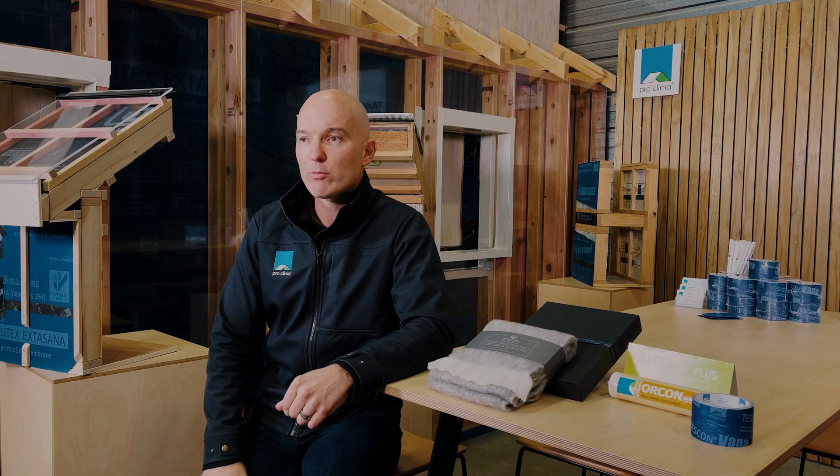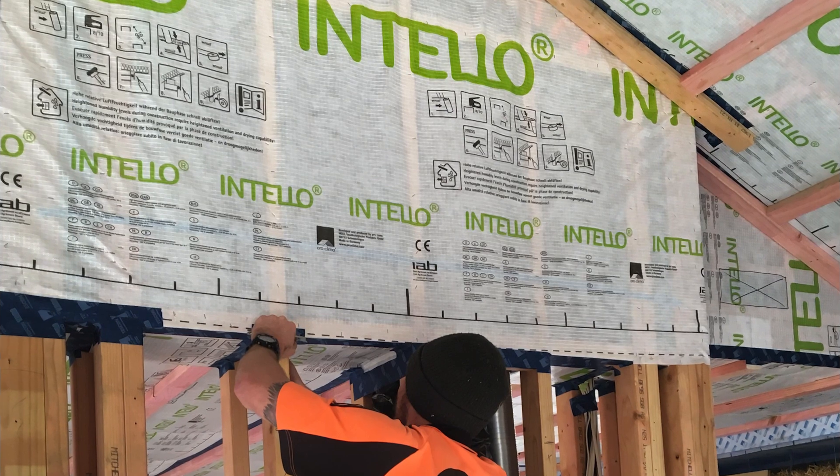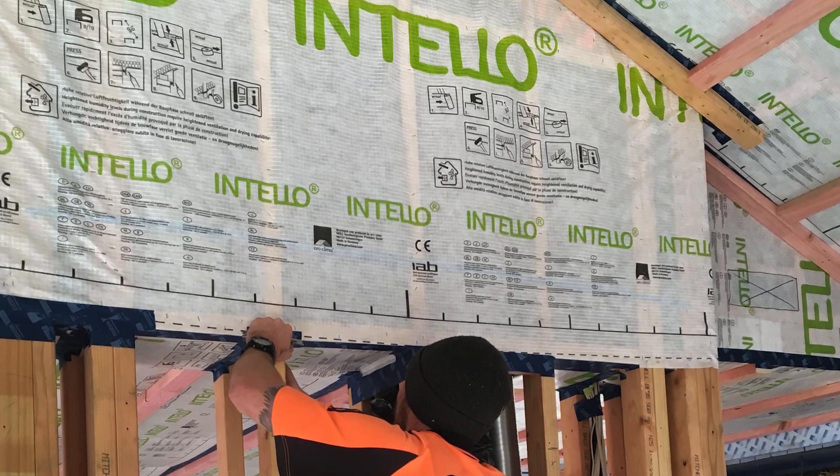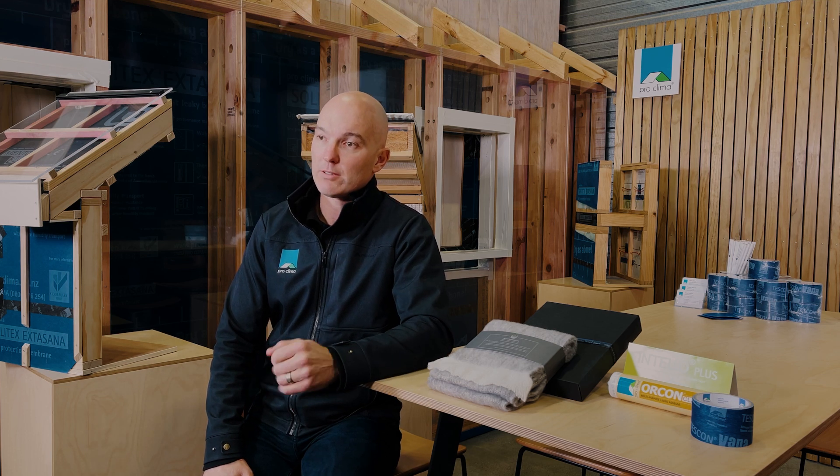Mould is a major cause of illness and it occurs due to high internal humidity levels and low surface temperatures. 46% of New Zealand homes have some visible mould growing, but mould forming inside the walls is an even greater concern because it cannot be seen or easily removed. An intelligent vapour control layer such as Entello reduces the moisture-laden air from moving into our walls and condensing, removing the risk of mould forming inside the walls and roof cavities. By having internal surface temperatures kept above dew point, we remove the chance of mould growing on the internal linings of our home.